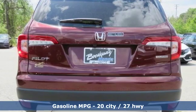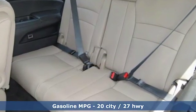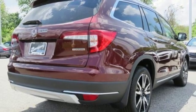It comes with great features you love: streaming audio, power heated mirrors, heated leather bucket seats, auto dimming rearview mirror, doors and push-button start proximity key.